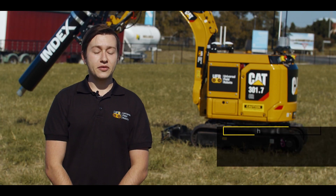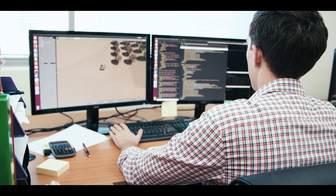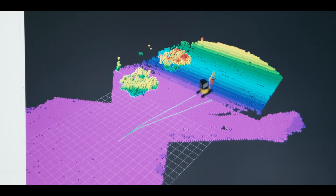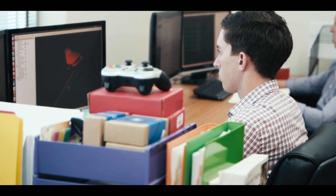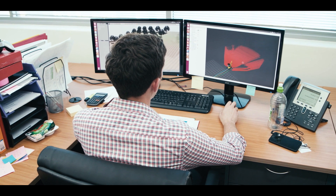Since then we've kind of pivoted and moved into construction and mining. Being a startup, Universal Field Robots enables rapid development in the mechanical engineering space — it means we're able to conceptualize, prototype, and actually create products very rapidly.